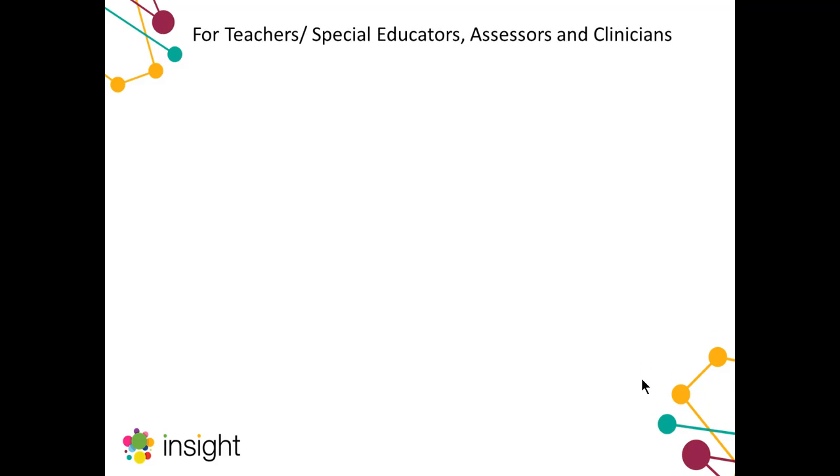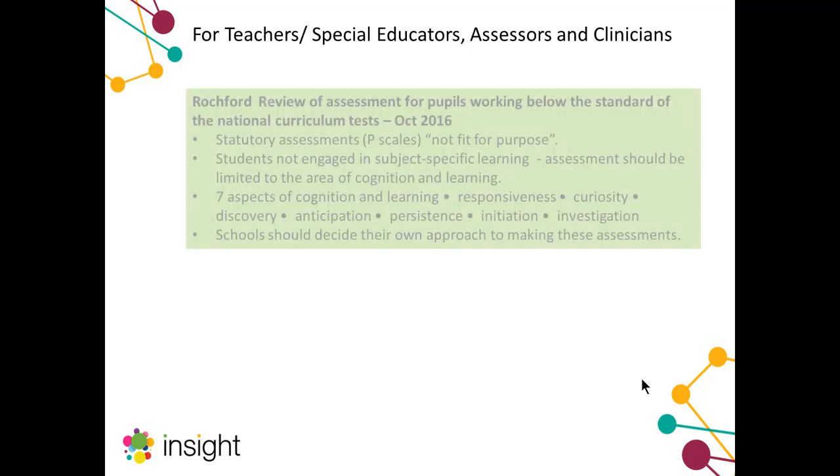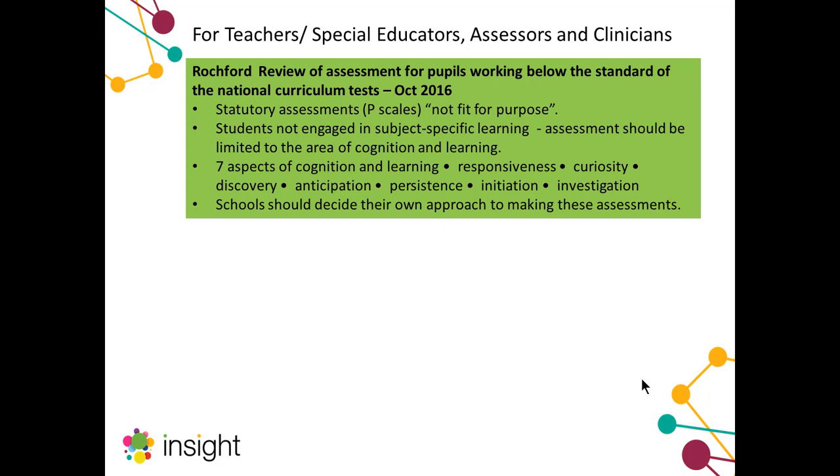Our client group also stretches to the teachers, therapists and clinicians out there who are looking to meet those needs. A lot of what we found out from talking to teachers and therapists was also brought up in a very recent review — the Rochford Review — looking at the assessment of pupils working below the standard of national curriculum tests. This is a UK-specific review of statutory assessments, however the issues it raises are very much global. Talking to colleagues around the world, we know these are issues everybody is facing.